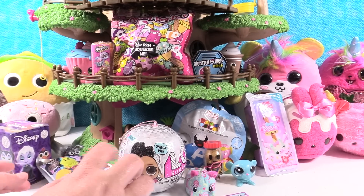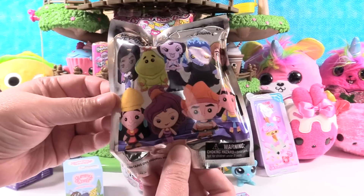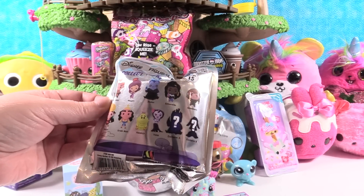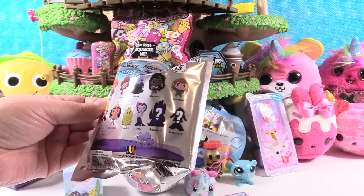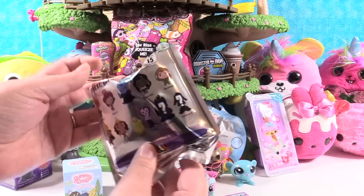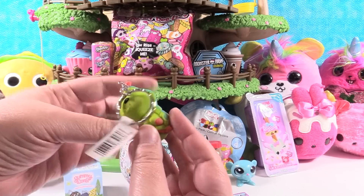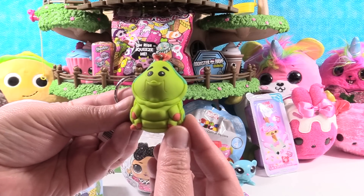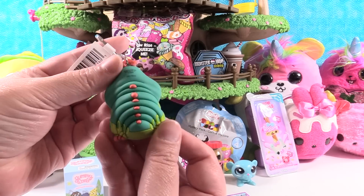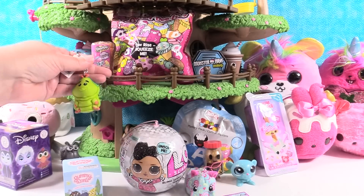I'm gonna open this Disney Figural Key Ring Series 15 from Monogram. You can get some really cool figures in this series from like Hercules and The Emperor's New Groove. There's Heimlich from A Bug's Life, and The Hunchback. Let's see what we get. We got Heimlich! Heimlich from A Bug's Life. There's a maneuver named after me. I love him, he is so cool looking.